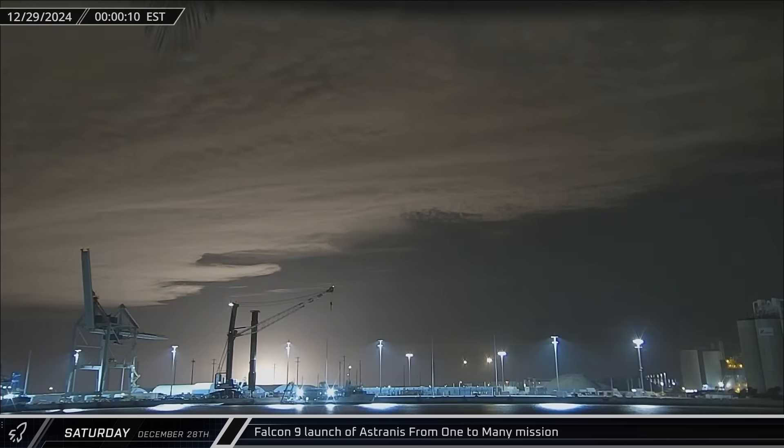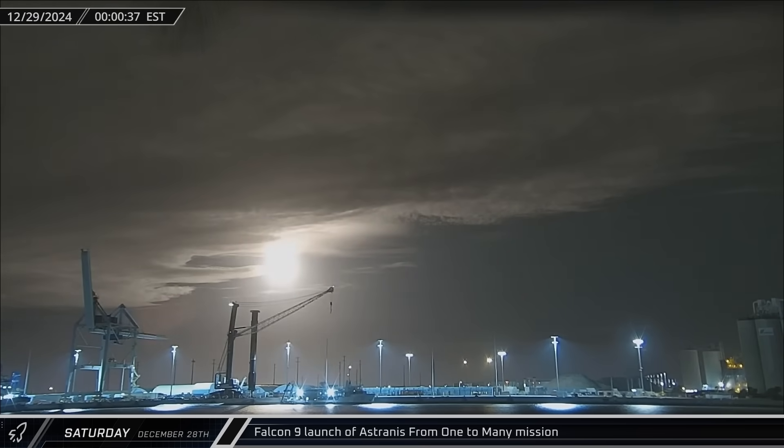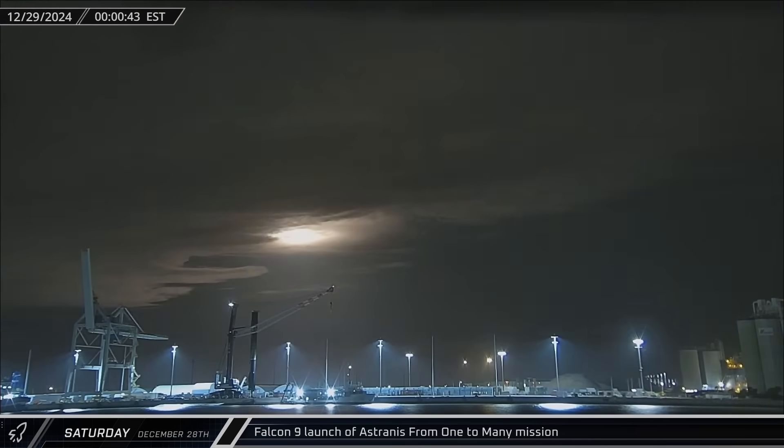As the clock rolled over to midnight on Sunday morning, Falcon 9 Booster 1083 lifted off on its seventh mission as it launched the Estranus 1-to-many mission from Space Launch Complex 40.